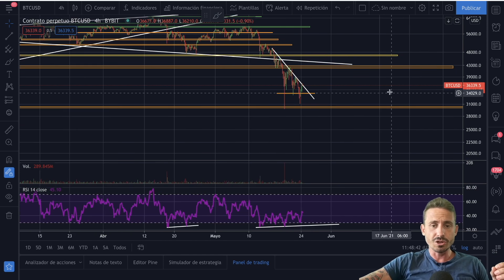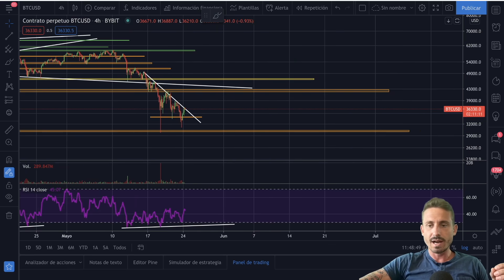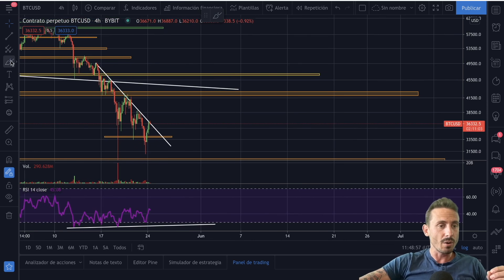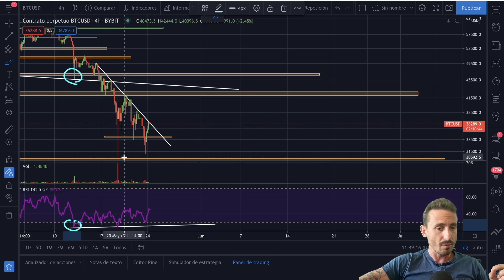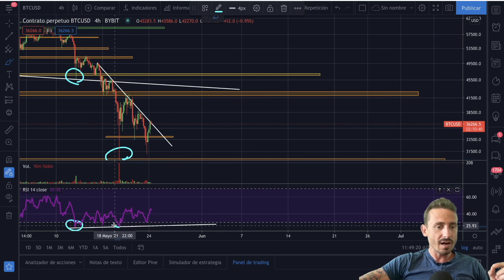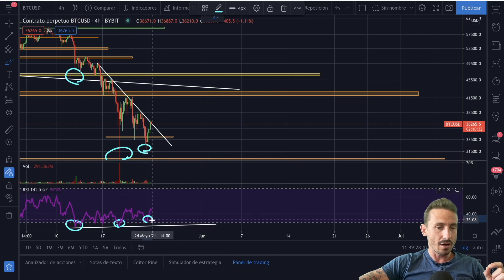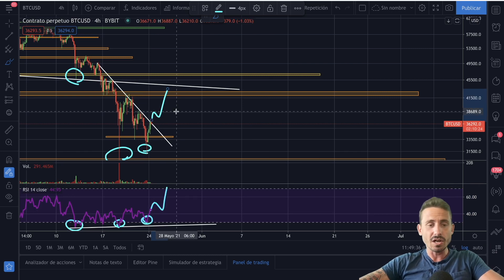I want to zoom out here and show you on the four-hourly chart that we're having some massive bullish divergence on the RSI. As you can see, the price of Bitcoin has been dropping while the RSI has been going up. This started on the 13th of May — the RSI dropped to extreme low levels, below 30, around 22 on the RSI, and we can see the price had a massive drop below $30,000. But look how the RSI has been picking up — we have created a higher low on the RSI while the price is lower. We can expect the RSI to continue up and the price to have a massive bounce.